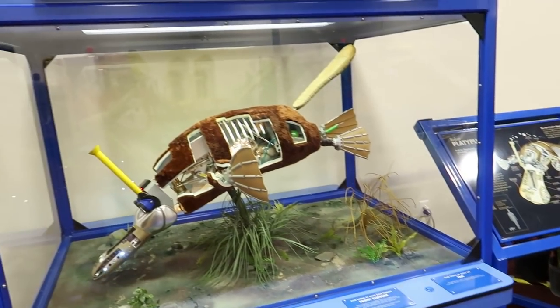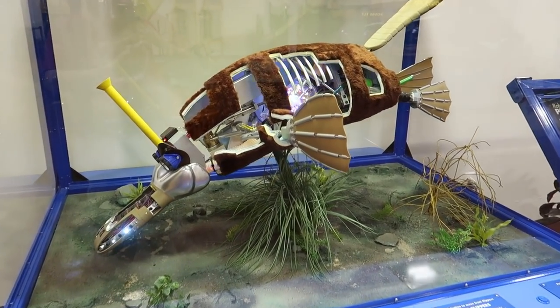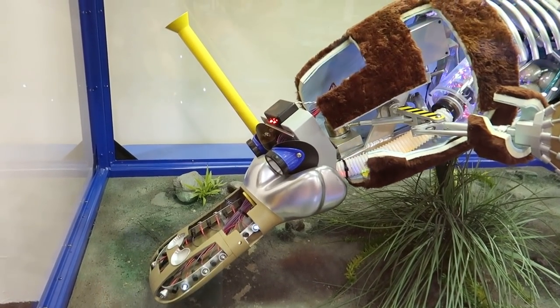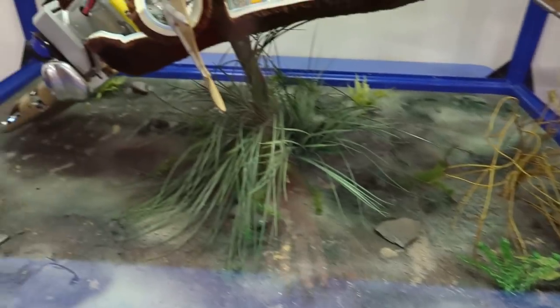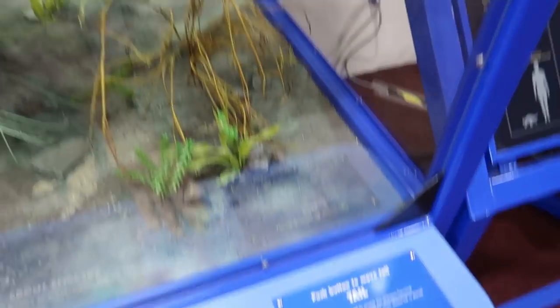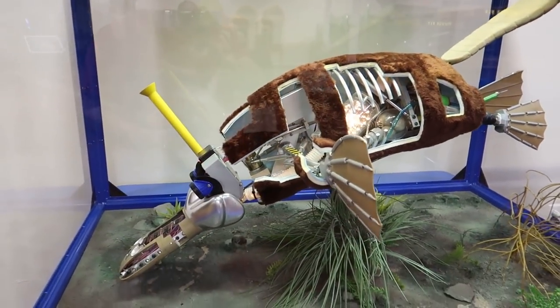Oh my gosh, look at this — a robotic duck-billed platypus with buttons we can push to control it! Push this button to move his head, move his flippers, make him flip. There's a button to move his tail — get his tail going!